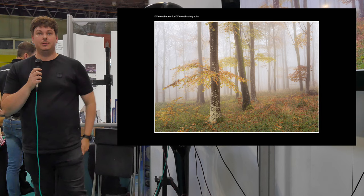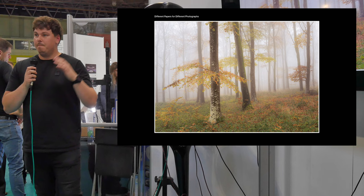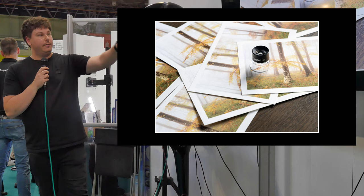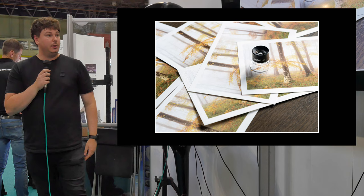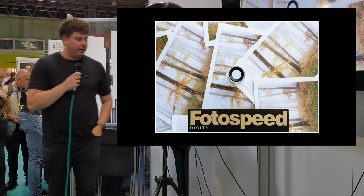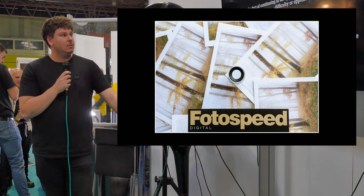I did a little paper study during COVID. I had about three papers I was printing on and I felt I was missing out, so I looked at the PhotoSpeed website and saw how many varieties they had. I ended up printing one image on about 35 different papers and went through each one. You can see how much texture variety there is between the papers — matte, gloss, semi-gloss, brighter papers. In the end I settled on NST Bright White as my favorite for this particular image, and a lot of woodland images work really well on that paper.